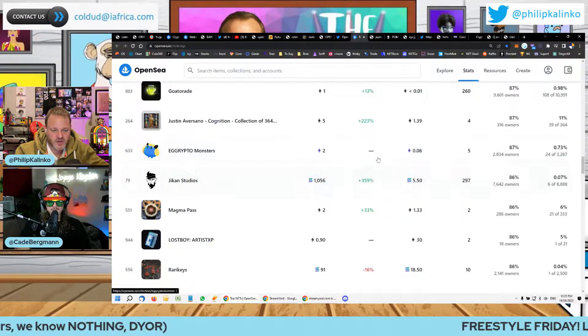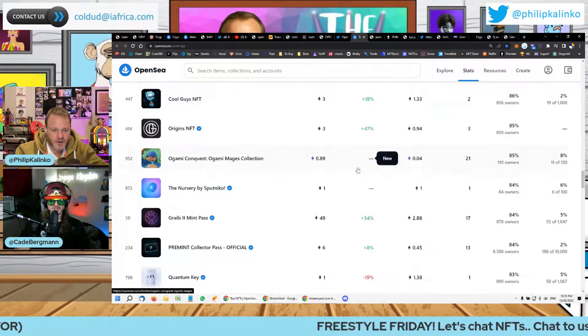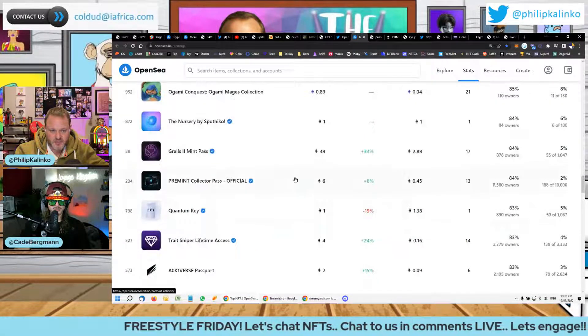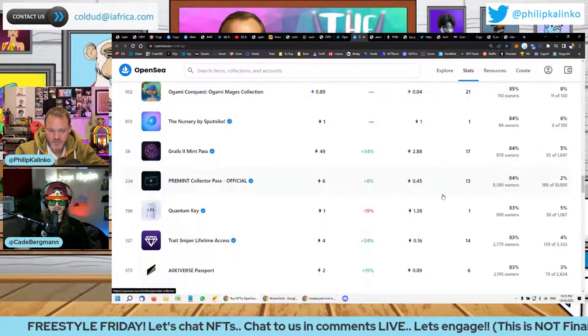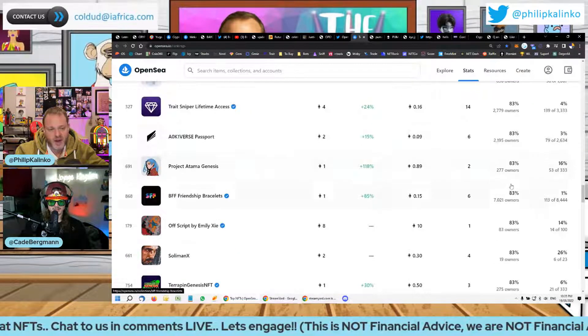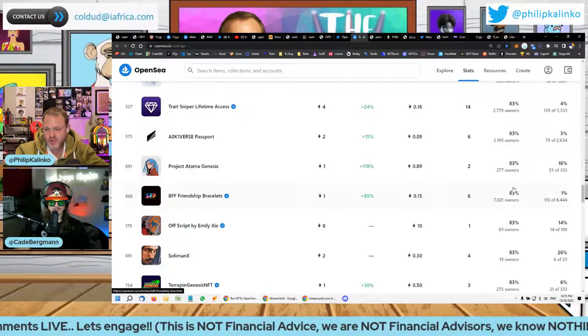It's interesting to search according to this. I wonder if that'll start to get some sales for those projects that are up there on this new style of ranking. Yeah. I mean, I personally think that owner ratio is very, very important.